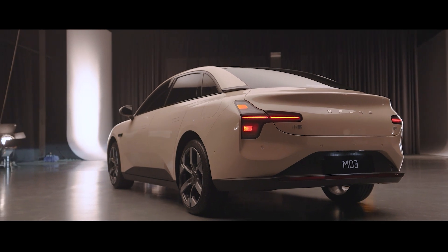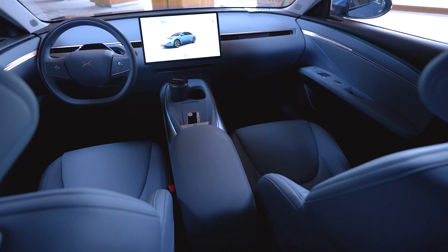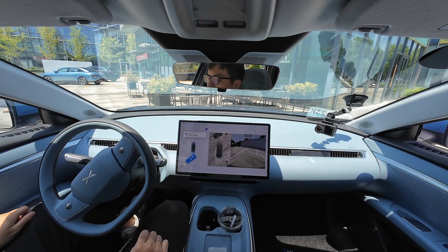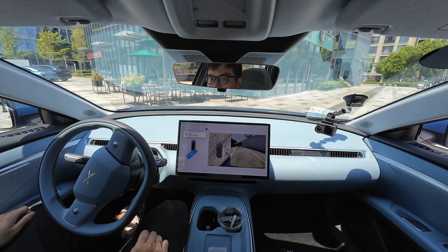Last time we looked at the exterior and specifications of the car. This time, let's explore the interior, ride quality, and smart tech to see why this car has the potential to elevate the whole brand. I'm Harris, over at My EV.